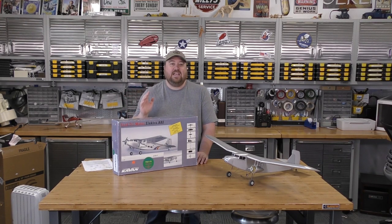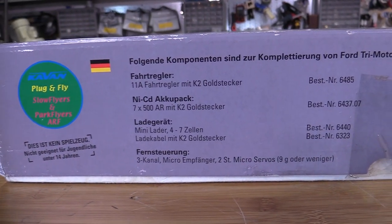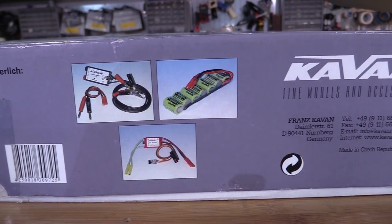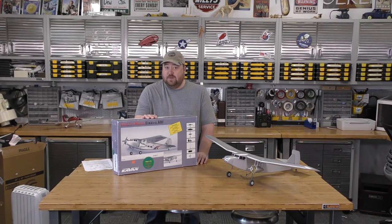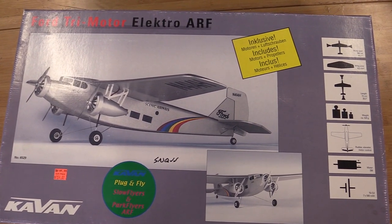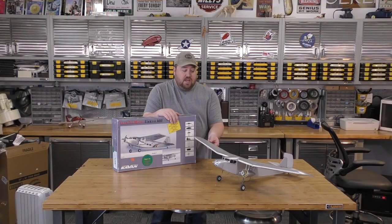This is a Kavan plane, actually manufactured in the Czech Republic — the company is based in Germany. What on earth it's doing in Utah I don't know, but it's here. This was manufactured in 2002, making it a 17-year-old plane, and it has never been flown.